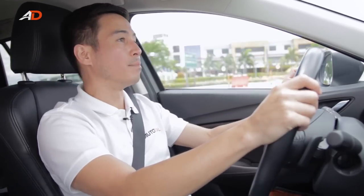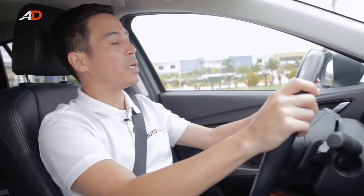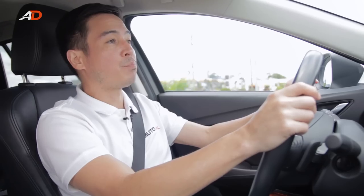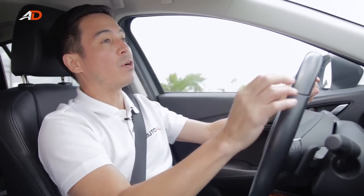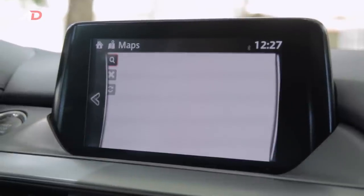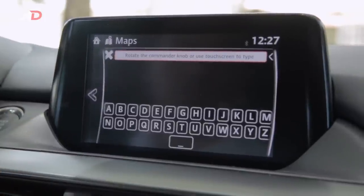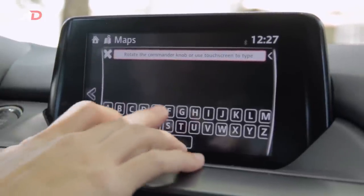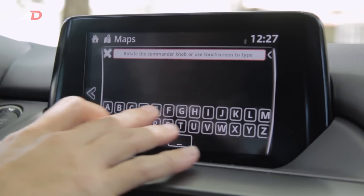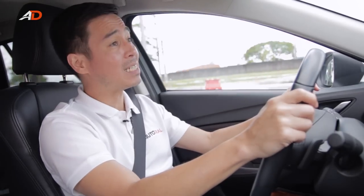Mazda's infotainment system comes equipped with a 6-speaker Bose system, which sounds pretty good. Navigating the touchscreen is pretty easy. However, there is a drawback when you use the sat-nav — you pay an extra ₱3,000 for the SD card just to use it, and sadly, when you do, the system bogs down to a halt. Pretty sad.